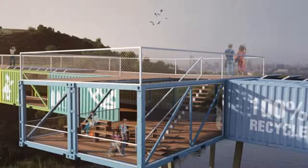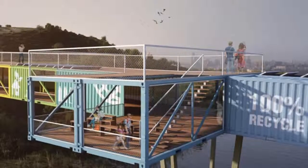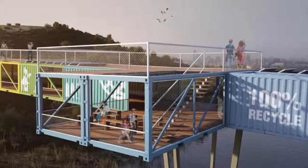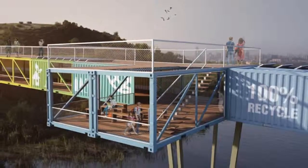The bridge follows suit with its reuse of shipping containers to enhance the space, or rather the connection, between two sides of the site. Reproposing the containers is fast and easy work that can be done off-site and later assembled, minimizing invasive construction.